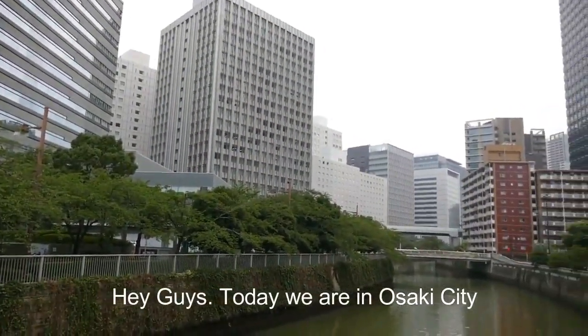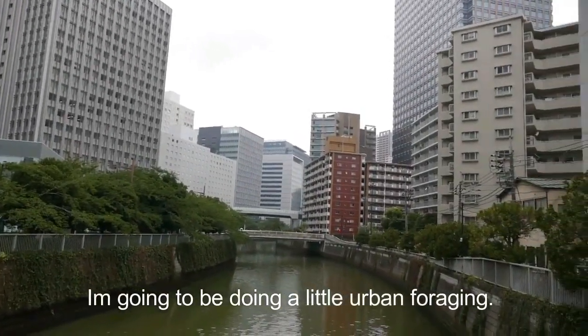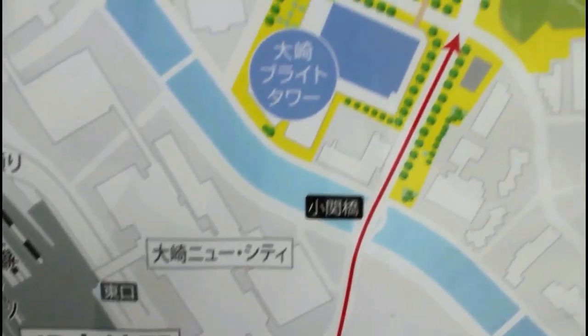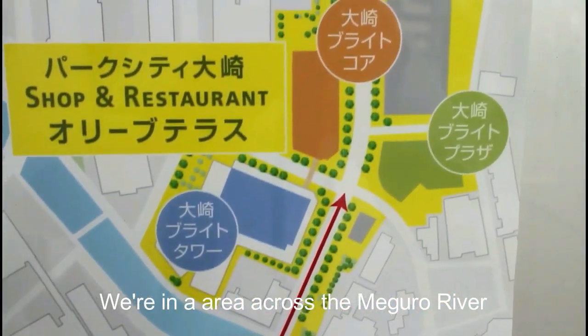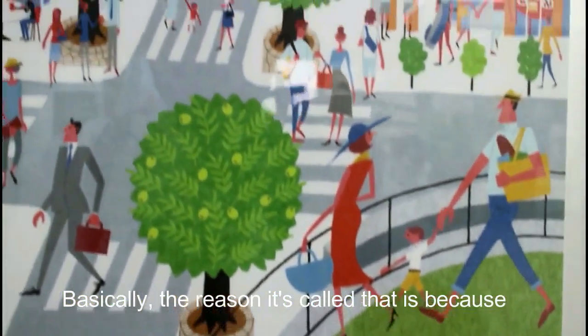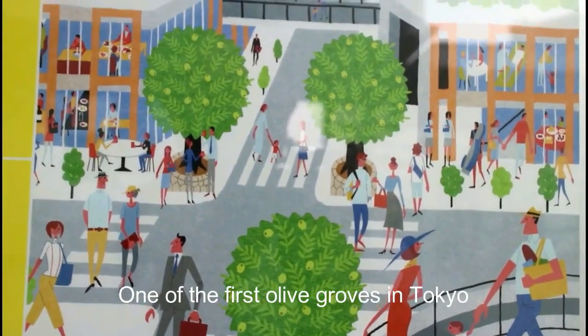Hi guys, so today we're in Osaki City in Shinagawa in Tokyo. I'm going to be doing a little urban foraging around the city. We're in an area across from the Meguro River called the Olive Terrace. Basically the reason it's called that is because this whole area used to be a big olive grove, one of the first olive groves in Tokyo.